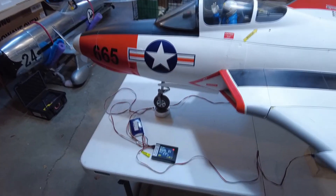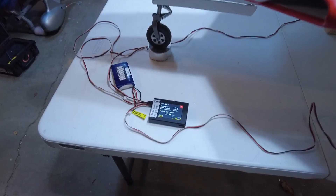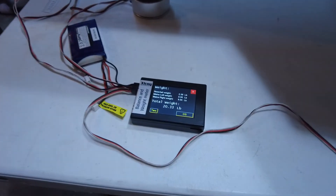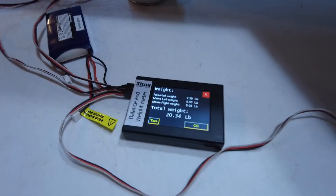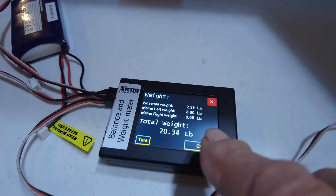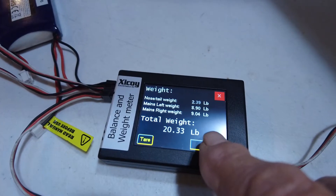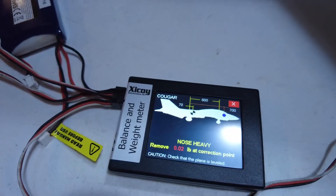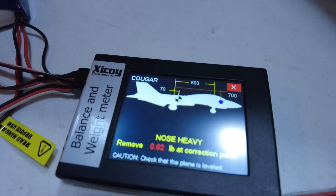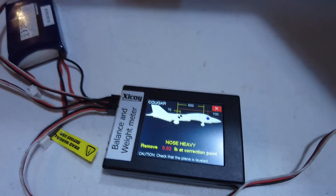All I have to do is get it level, and as you can see we're just north of 20 pounds here. Let's go over to CG again. All I had to do is level it and get the device hooked up, and I'm looking at two hundredths of a pound nose heavy — and I just put it together.